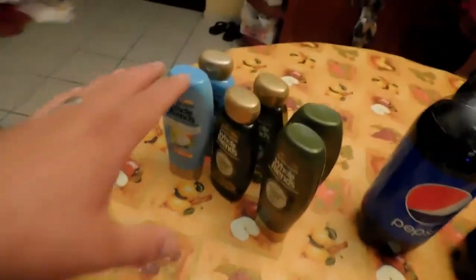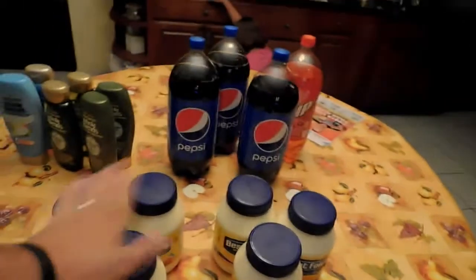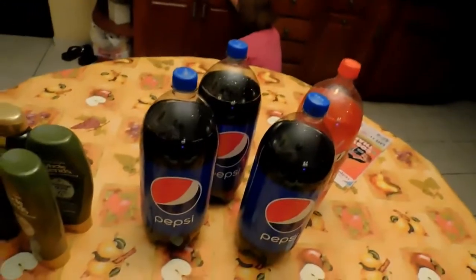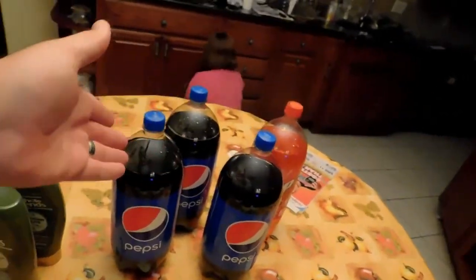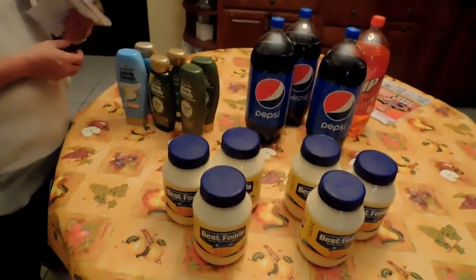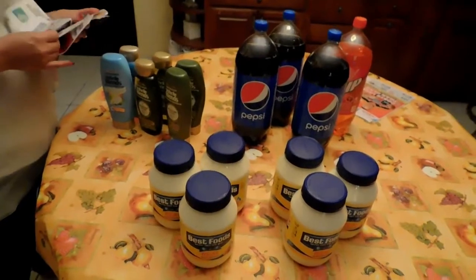So that's one penny for the six shampoos, $2.50 for five of the sodas, and four cents for all three of the mayonnaises. That's $2.59 for all of that right there, plus one two-liter that's not shown. You can't beat that.